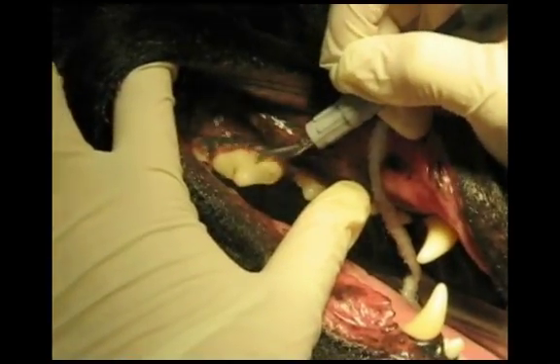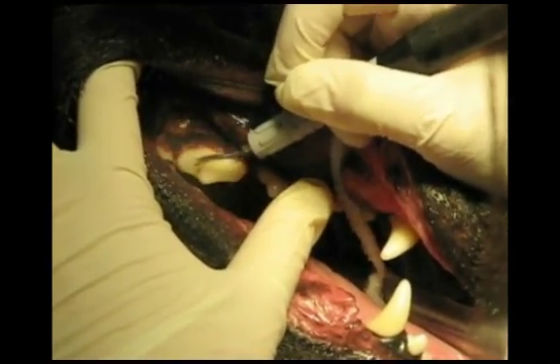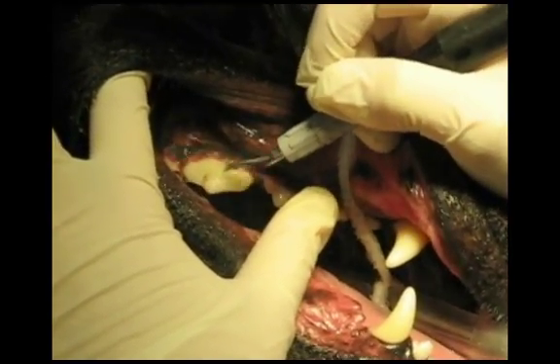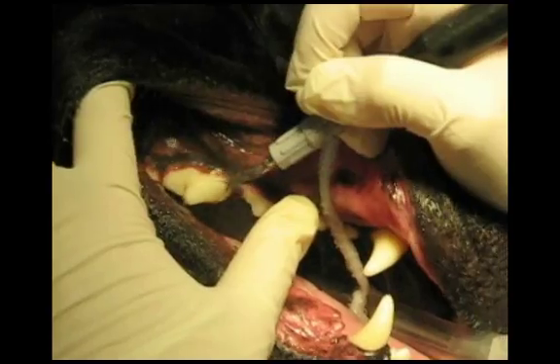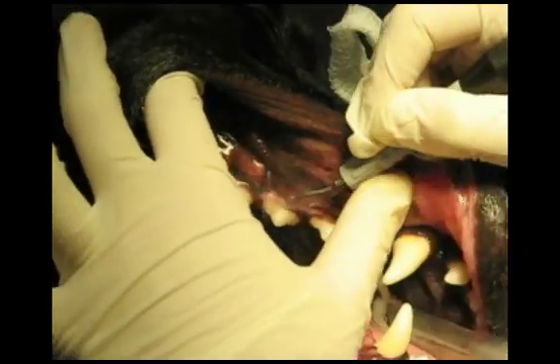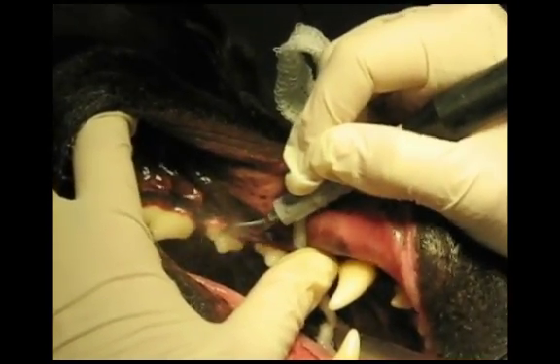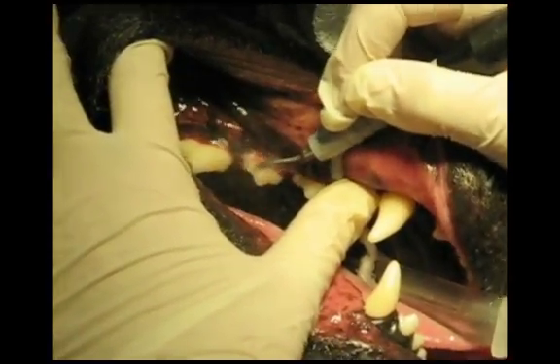After a complete examination, tartar is removed from the teeth and from under the gums using ultrasonic scaling. Removing the tartar from under the gums is critical to achieving a good outcome. If the tartar is removed from under the gums early in the disease process, the gums can return to a normal state.